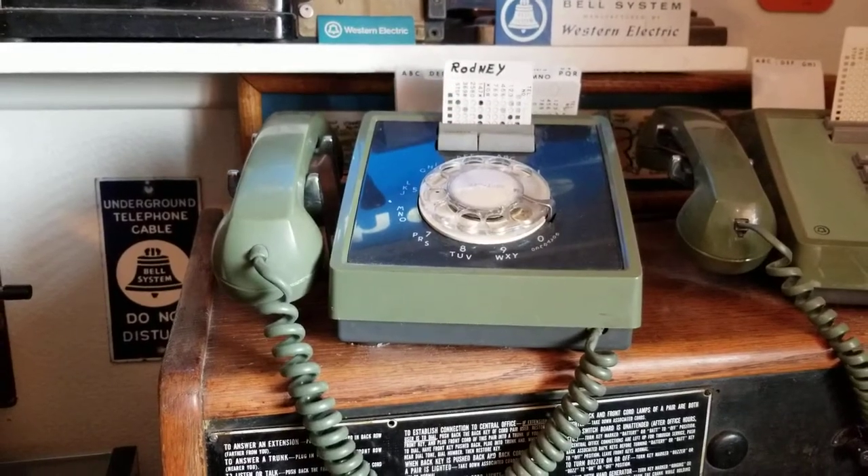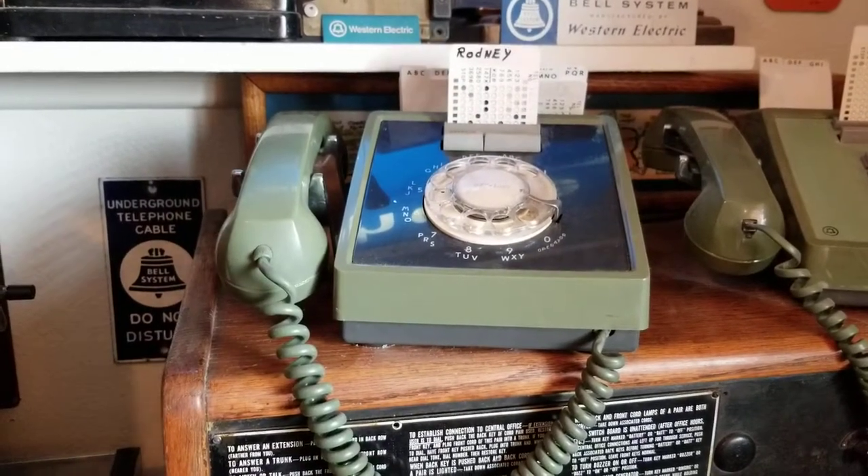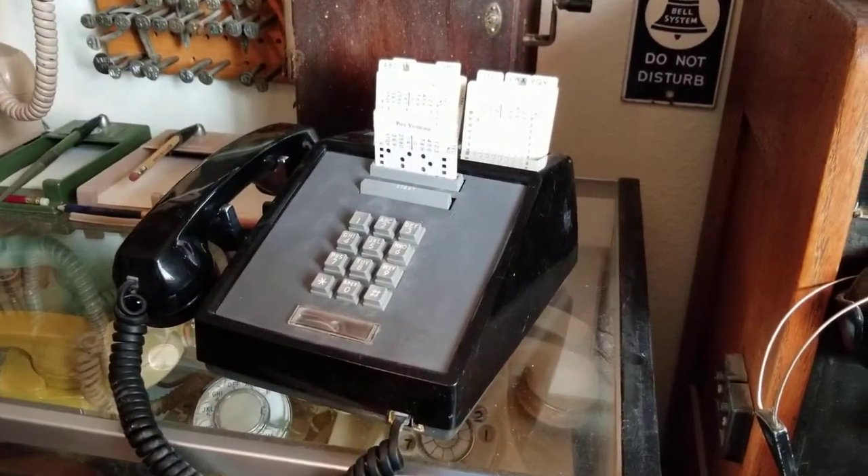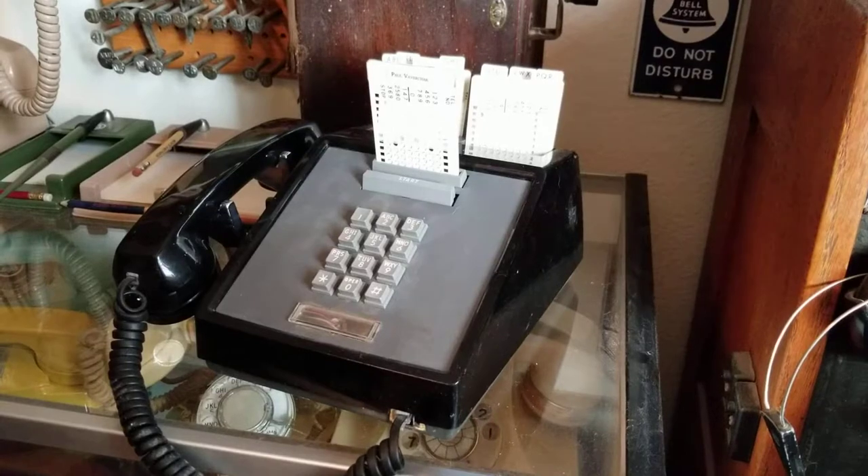It takes a while for the rotary ones. On the touch tone model, it goes a lot faster. Thank you.